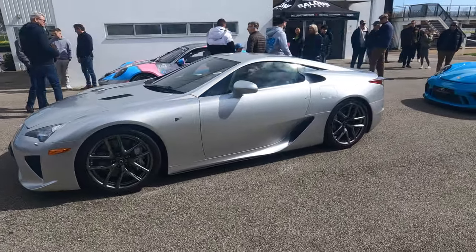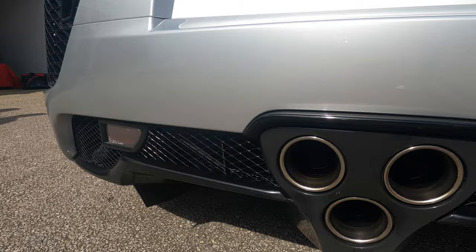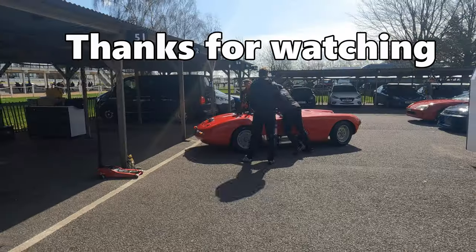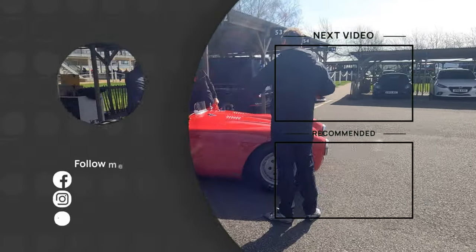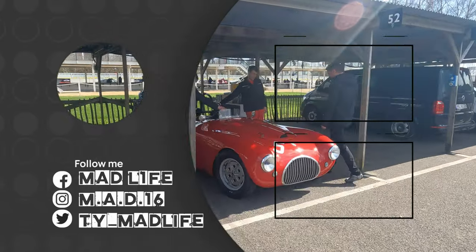LFA! I need to take a picture of this to tell my mate that he needs to buy this.